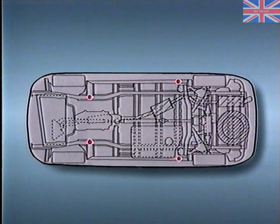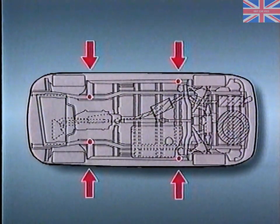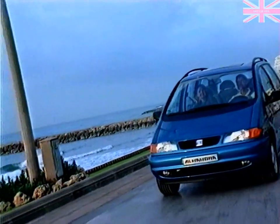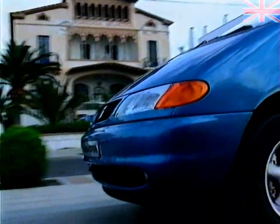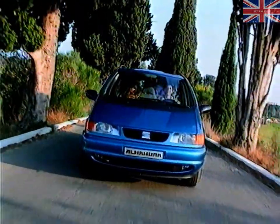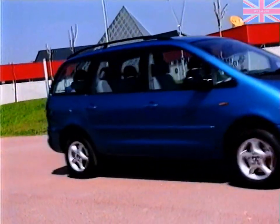When placing the vehicle on a workshop hoist, please note that the lifting points are different to those of other models. With the Alhambra, SEAT makes a strong entry into the MPV market. It's a prestigious vehicle with futuristic concepts, and one which demands customer service of the highest standard. The SEAT Alhambra is a vehicle which has been designed right from the start to be enjoyed. It's important therefore for all of us in the service department to provide the customer with the best possible service.